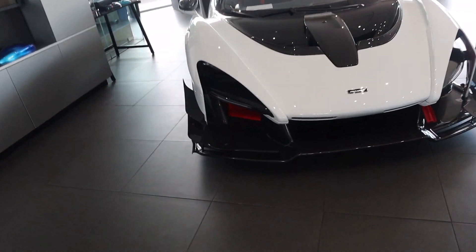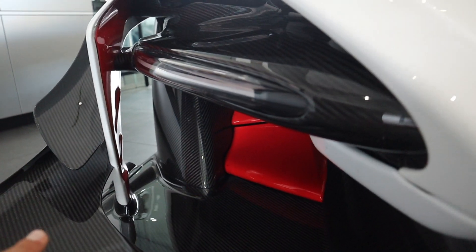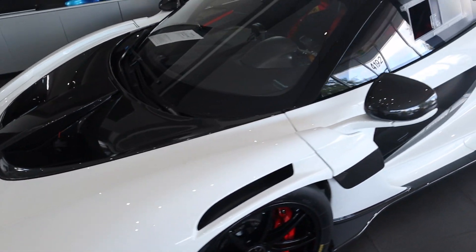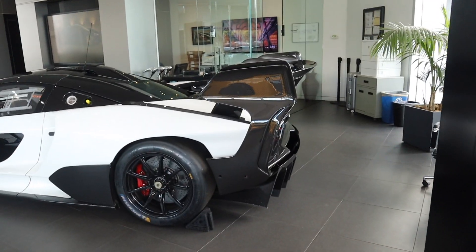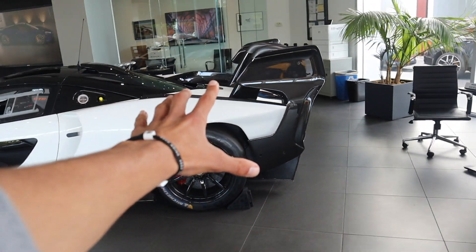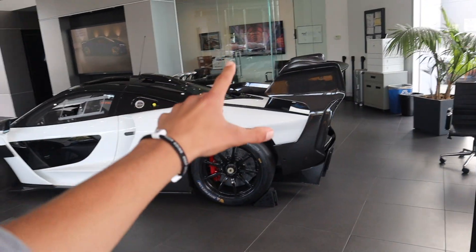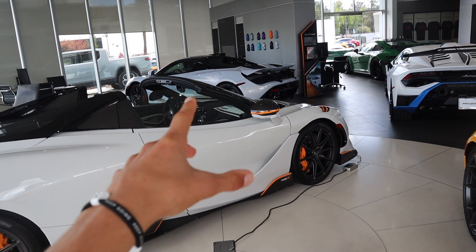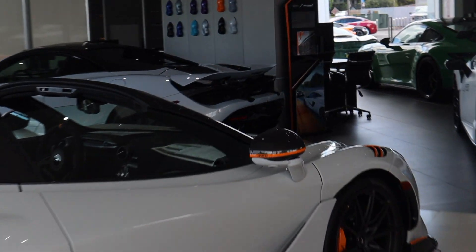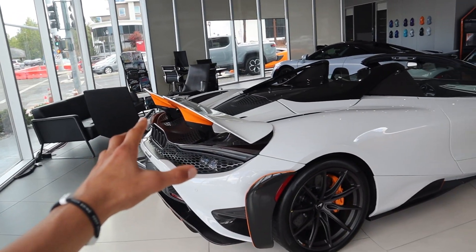Check out the Senna GTR — the front splitter on this thing, oh my god, full carbon. The canards, the headlights are carbon. Let's walk around it — don't hit the STO mirror. Look how big that wing is, that's so sick. You have to be here in person to experience that wing, it's crazy. This thing is so sick — it's like a grain finish and then obviously MSO with the orange striping and everything going on. This car is so sick.